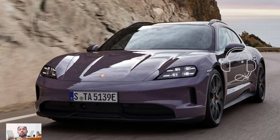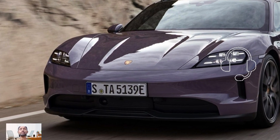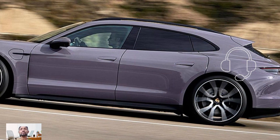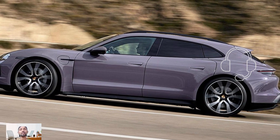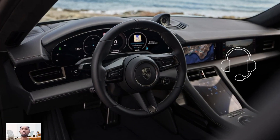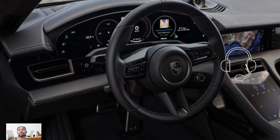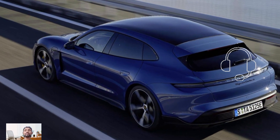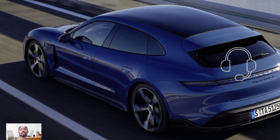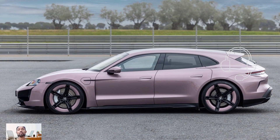The Taycan, already known for its speed, sees further improvements in 2025. The Turbo S can reach 0 to 60 mph in just 2.3 seconds thanks to its enhanced horsepower. Expected incremental improvements in fuel economy stem from the new lighter battery, rear motor updates, updated thermal management system, and more aggressive energy recovery strategy.